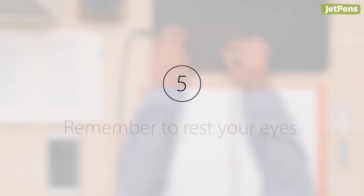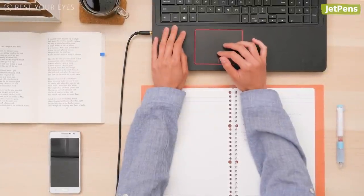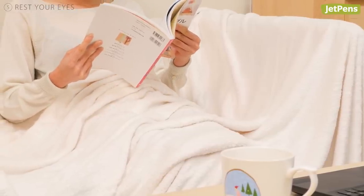Tip 5: Remember to rest your eyes. Online learning involves a lot of screen time, so take plenty of breaks to prevent eye fatigue. Get up from your desk, put your phone down, and take a quick walk outside or relax on the couch every few hours.